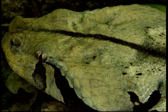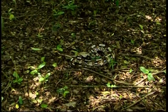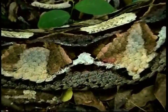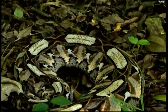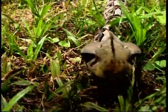Snakes live silent, hidden lives, especially the Gaboon viper, which is rarely seen. They're lazy snakes, often not moving for days on end, and they hunt by ambush. If you disturb a Gaboon, you'll hear a series of long hisses. But they strike with reluctance, which is a good thing for us humans. However, when the snake moves, it does so at lightning speed.